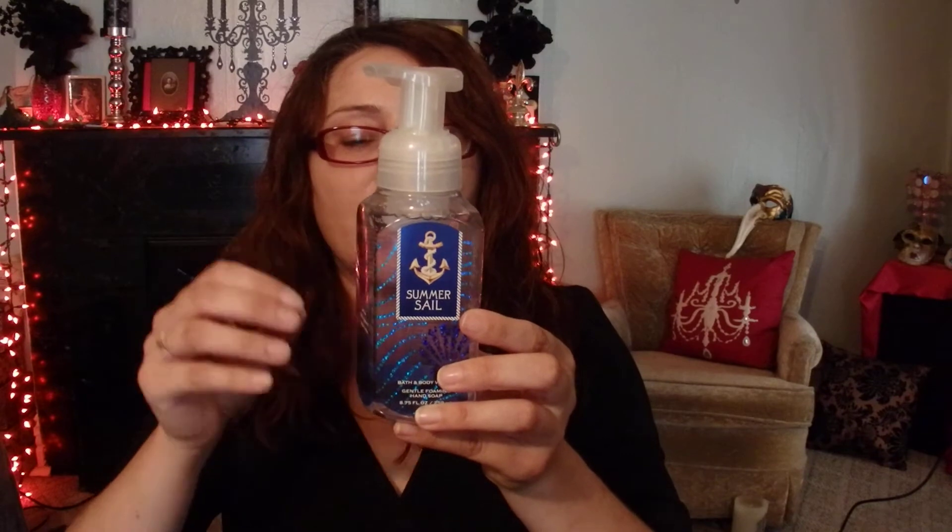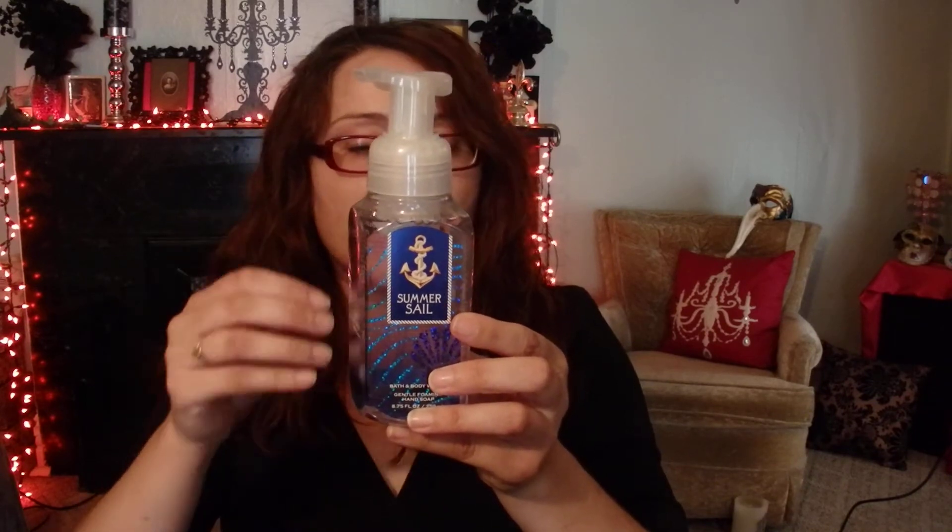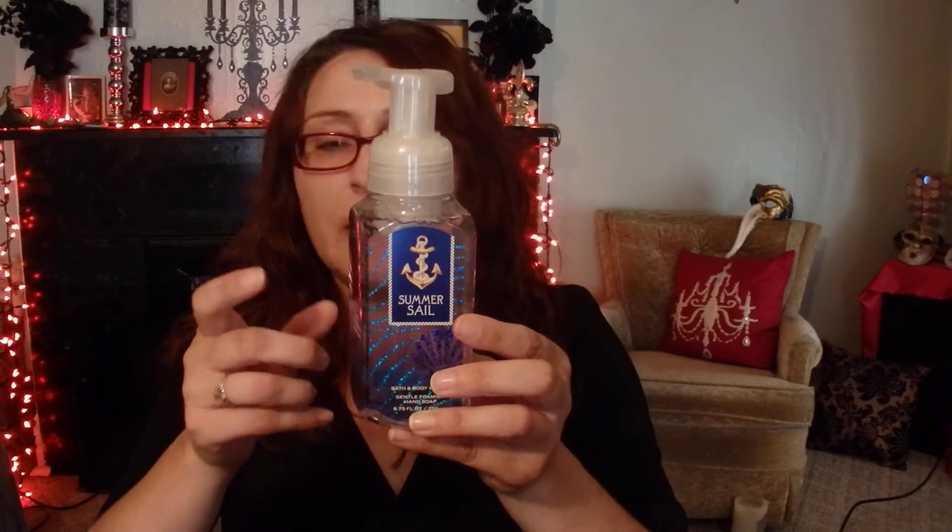So those are my candles. Then I picked up just a handful of body care items. I picked up three soaps — I've never had any of these before. The first one is Summer Sail. It has notes of salty air, pink peppercorn, and blonde woods. This smells almost cologne-y, but it's soft — I can pick up a musk note. I think it smells fantastic.